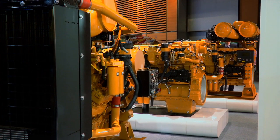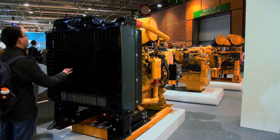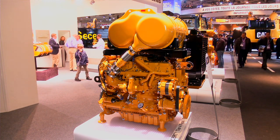The Caterpillar Industrial range ranges from 8KW to 4920KW — it's a complete range of product. But this week we've launched the C7.1 ACERT, which ranges from 116 to 225KW.